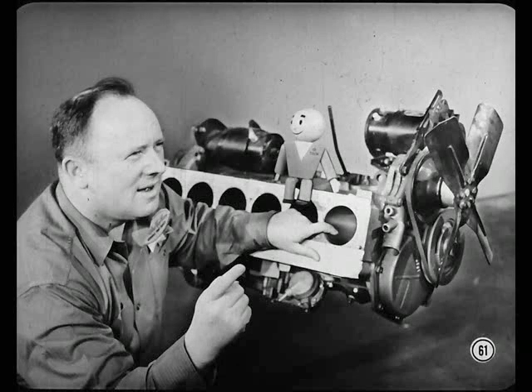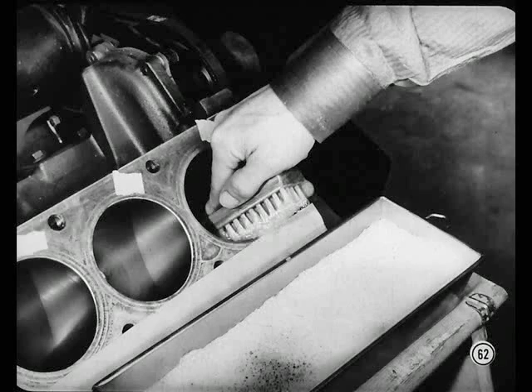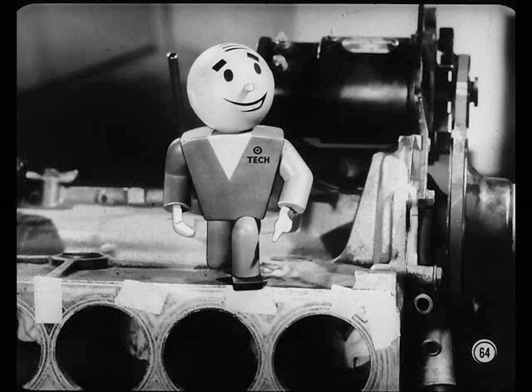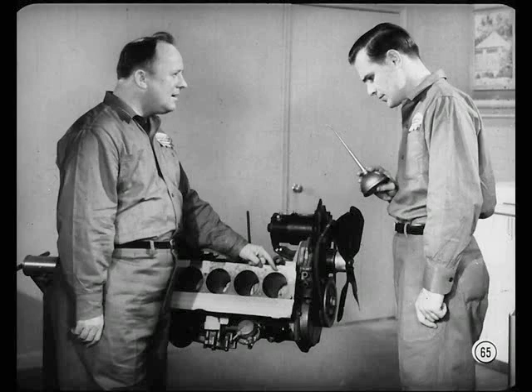Now we've got to get rid of every last trace of grit and oil on the walls. First, wipe out the bore with an oil-soaked rag, then really work it over with warm water, soap, and a soft-bristled brush — scrub until it's spotless. Test the bore by wiping it with a clean white cloth; if the cloth remains clean, the bore's okay. Don't use gasoline, kerosene, or any other mineral solvents — they won't clean the walls properly, and particles of grit will remain in the hone marks. This grit will be picked up by the engine oil and cause wear and damage throughout the engine. When you're sure the walls are perfectly clean, coat them with oil right away to prevent rust formation.